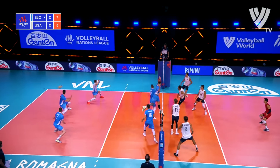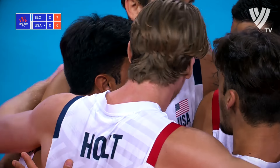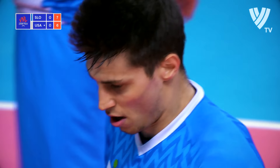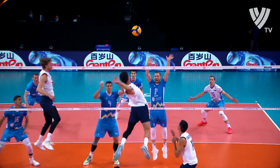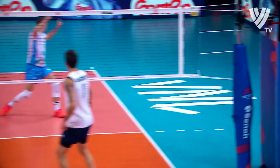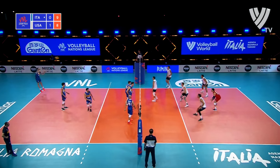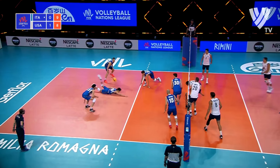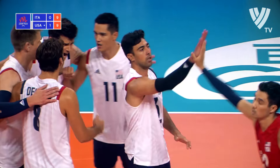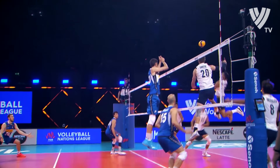Leading 7-5. Good pass from Shoji. Back row — at first I thought it was to hold because it was such a short, quick set. Great kill there, first hand. One-year-old middle blocker. And the middle is away.